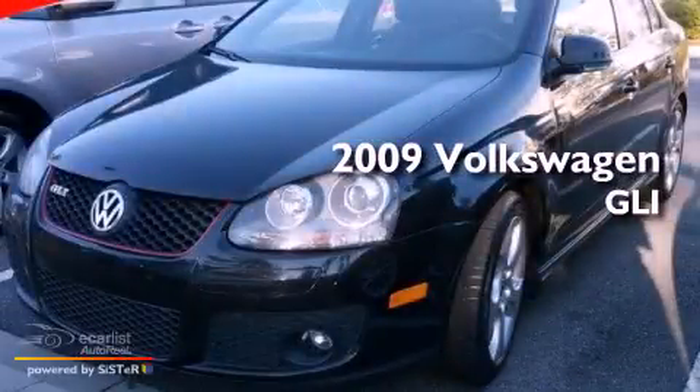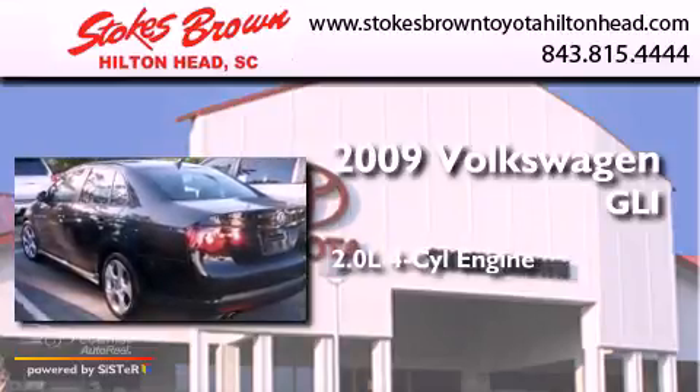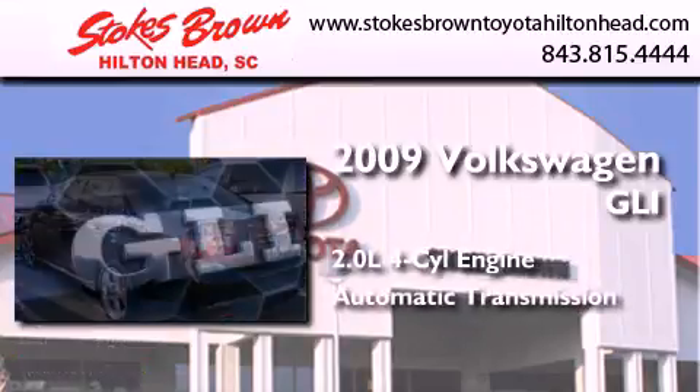This is a 2009 Volkswagen GLI. It has a 2.0-liter four-cylinder engine and an automatic transmission.